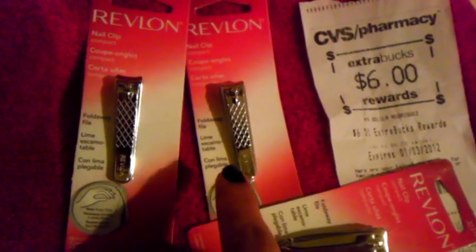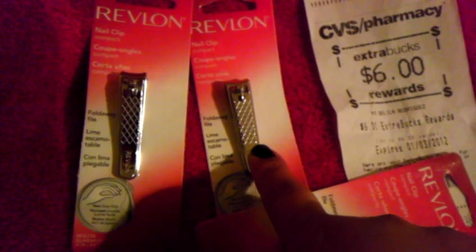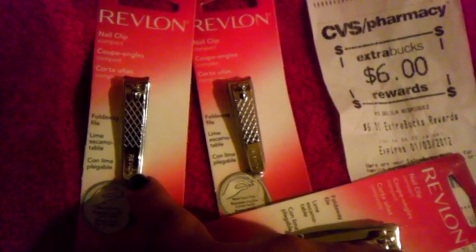Okay guys, really quick — at CVS this week when you purchase two Revlon tools, you get $6 in extra care rewards. I was able to purchase both of these at $1.99 each, plus use a $1 off manufacturer coupon for each of them. So I paid $2.17 for both of these.